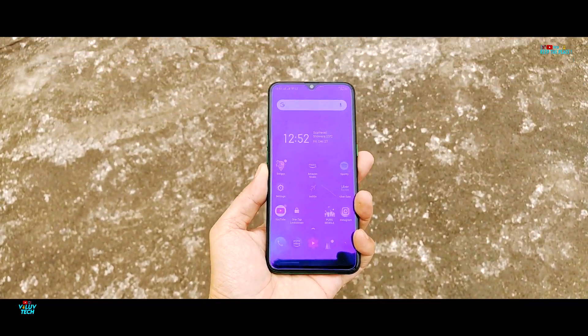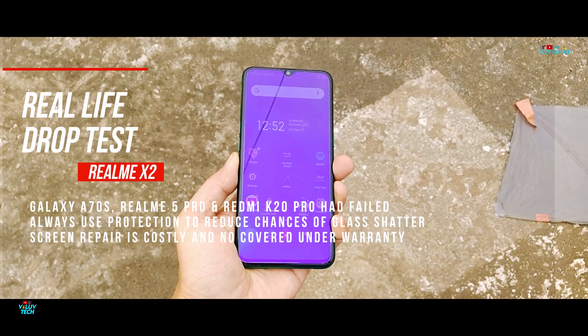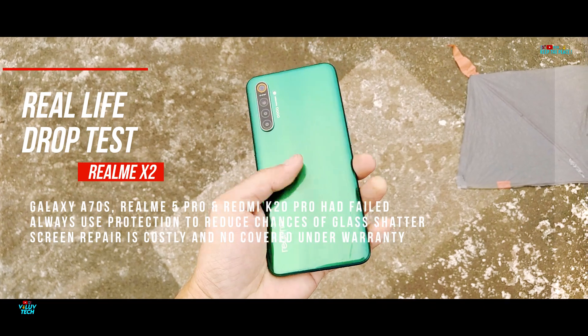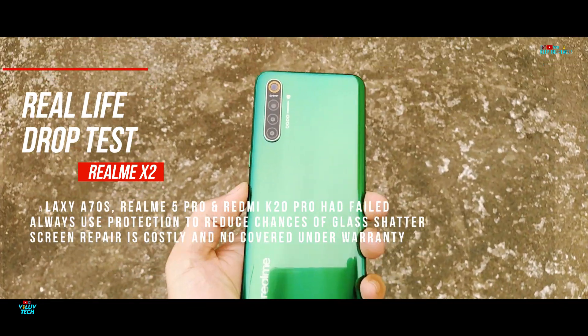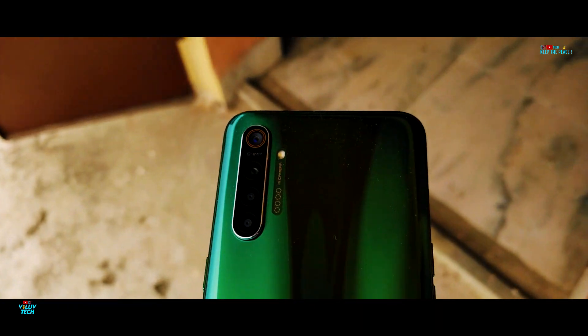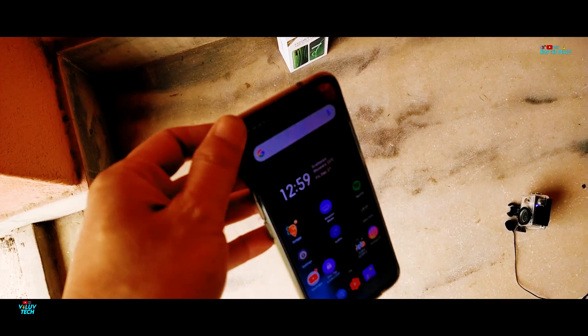The Realme X2 has a Super AMOLED display, and since LCD displays are mostly stronger than AMOLED, it's always a nervous experience to perform the drop test on an AMOLED device. Performing a drop test with the provided case and ordinary tempered glass from pocket height and head height, from different angles.